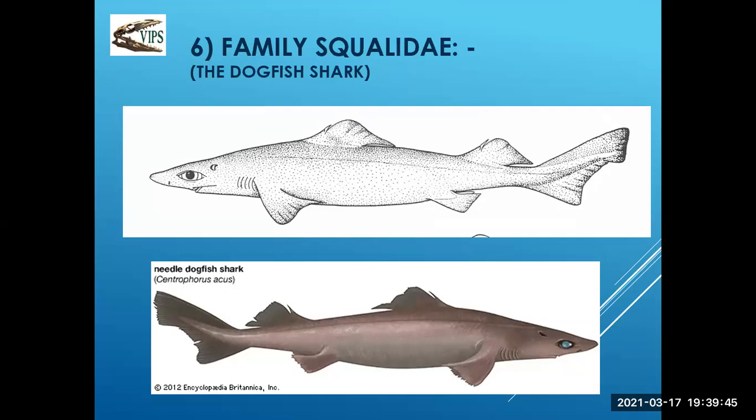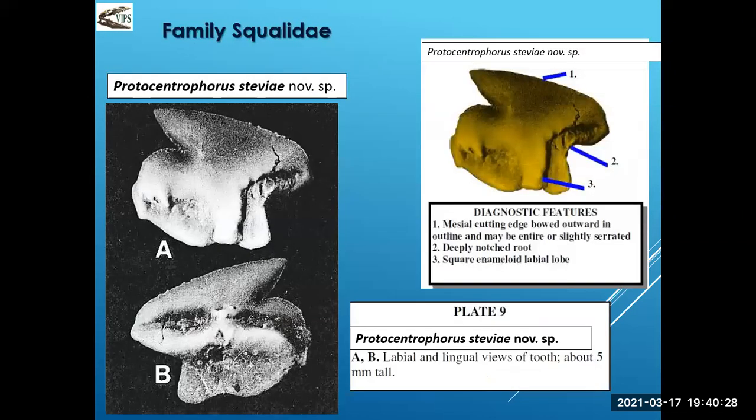Moving to the dogfish sharks — family Squalidae. We're all familiar with dogfish sharks; they usually grow up to three or four feet long. The characteristics include a big eye, dorsal fin, and two fins on their dorsal area. We found a fair number of squalus teeth, and these squalus teeth were really hard to identify.